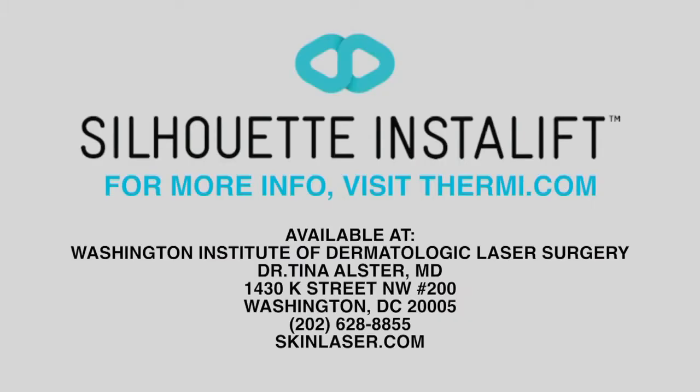For more info on Silhouette InstaLift, visit Thermi.com. Stay with us — we have more of Let's Talk Live coming up right after the break.